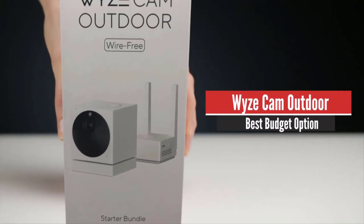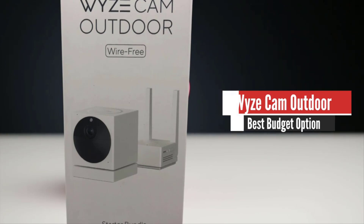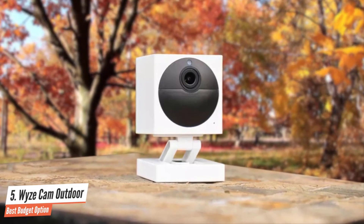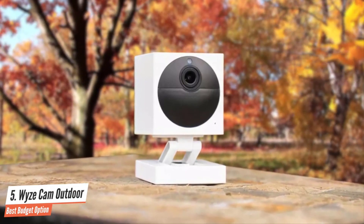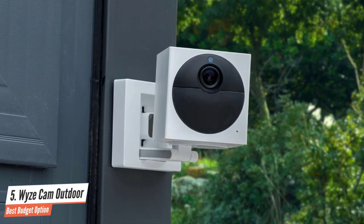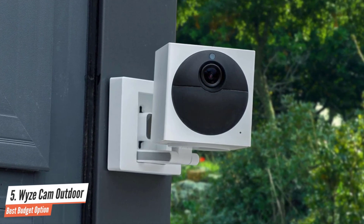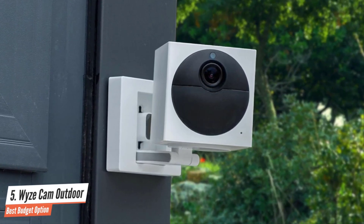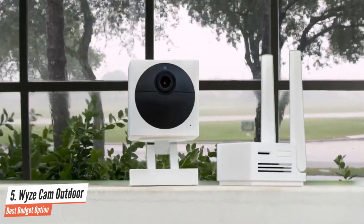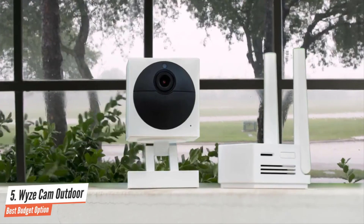Number 5: Wyze Cam Outdoor – Best Budget Option. The Wyze Outdoor Cam has a great camera that looks nice and is easy to set up and use at a ridiculously low price. Wyze continues to offer two weeks of free cloud storage with this camera as well as a built-in micro SD card slot if local storage is more your thing. The Wyze Cam Outdoor Starter Bundle comes with a small base station hub, the camera, mounting hardware, and a LAN cable. The base station is white and measures 1.2 by 2.2 by 2.2 inches in height, width, and depth.